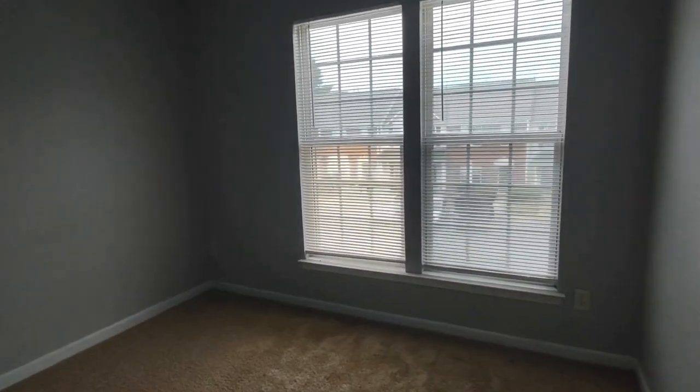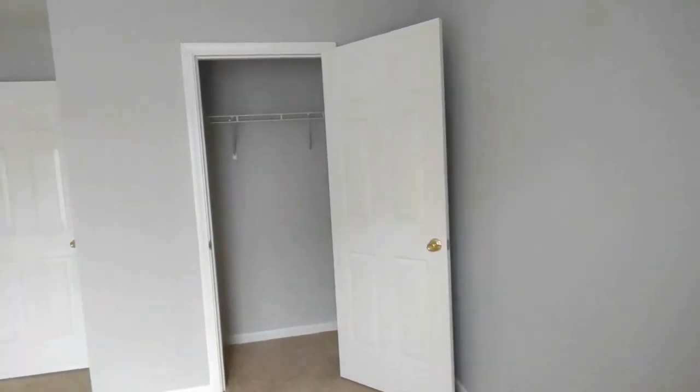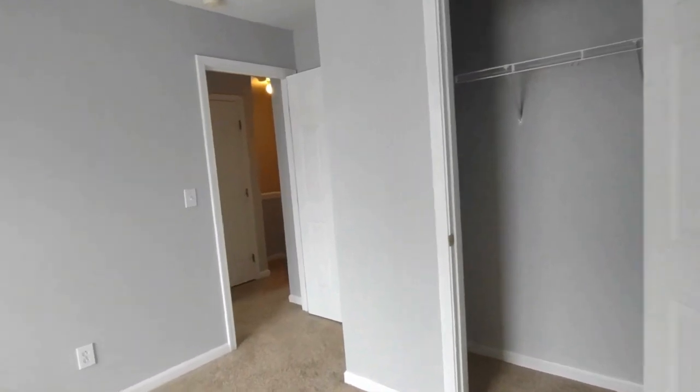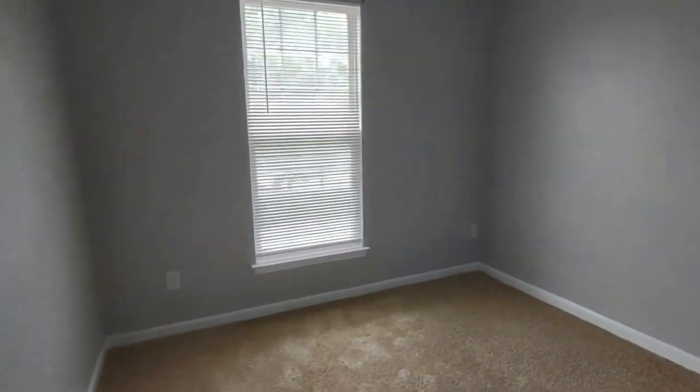Bedroom number two is complete with two front-facing windows and a large closet. Exiting this bedroom to our left is our third and final bedroom. The third bedroom has a large rear-facing window and large closet.